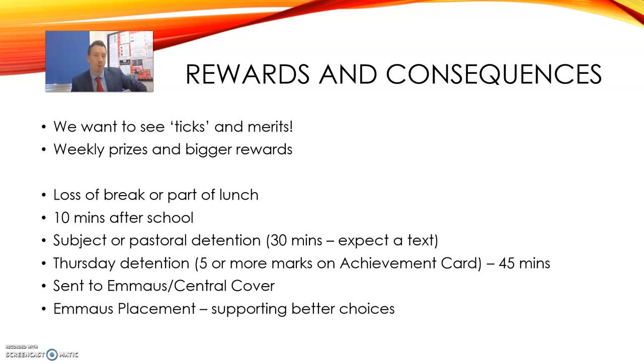Of course when things go wrong there need to be consequences and children need to understand that. They could lose some free time or be asked to come back after school. Remember that if your child is staying more than about 10 minutes you should be informed of that. If your child gets five or more negative marks on their achievement card in a week, they'll be in detention with me on a Thursday afternoon. This is a way of underlining to them that we really must focus in lessons. Each week the vast majority of children go through the week without receiving a detention.